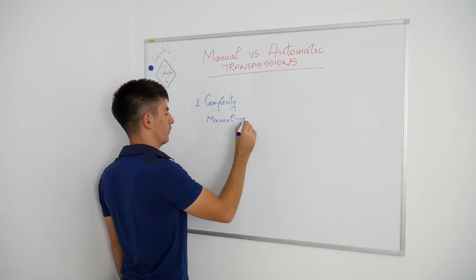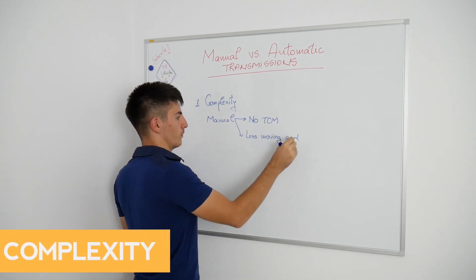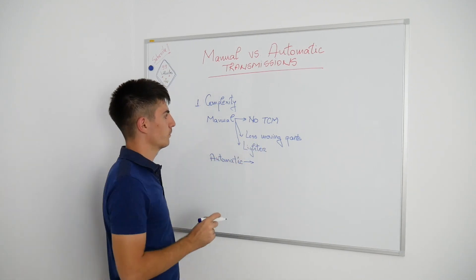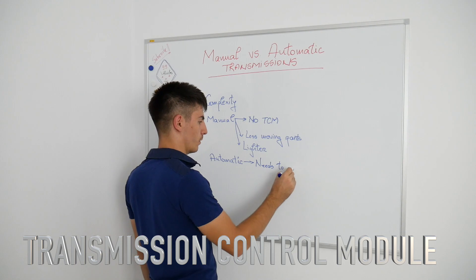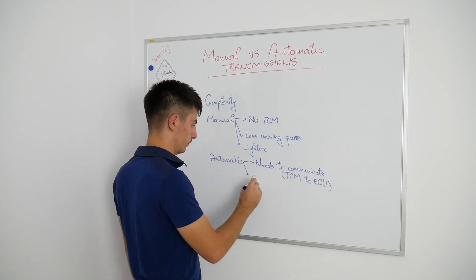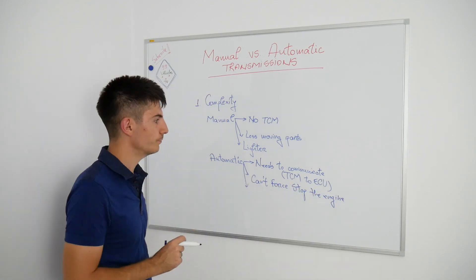I would like to start with complexity. Without a doubt, automatic transmissions are longer, heavier, more complex — they have a lot of sensors, even a separate TCM or transmission control module, which is pretty much the same as the ECU for the engine. The TCM needs to permanently communicate with the ECU. If communication fails, the engine shuts down suddenly.